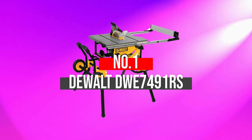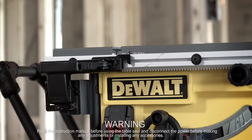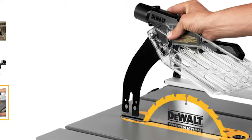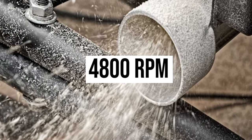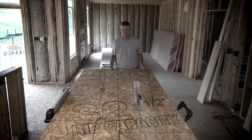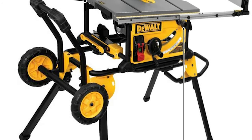Number 1: DEWALT DWE7491RS. When it comes to the best portable table saw, the DEWALT table saw occupies the top position, thanks to its versatile design combined with innovative and reliable features. This robust table saw is incredibly reliable and ready for installation. With a 4,800 RPM, it allows you to work consistently for hours without compromising on accuracy and precision. Whether you rip left or right of the blade, it completes tasks reliably with precise depth of cut.